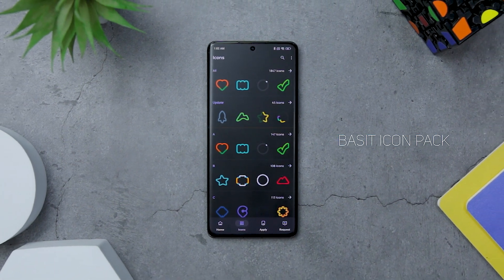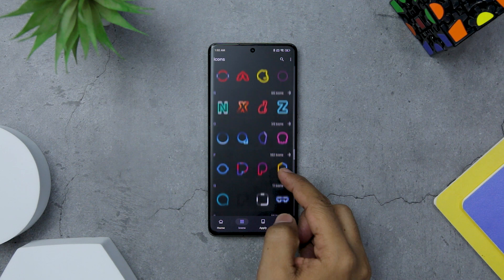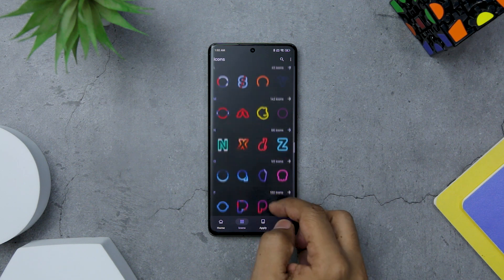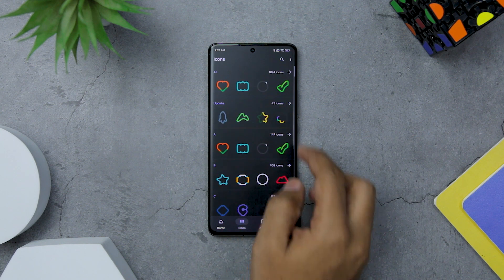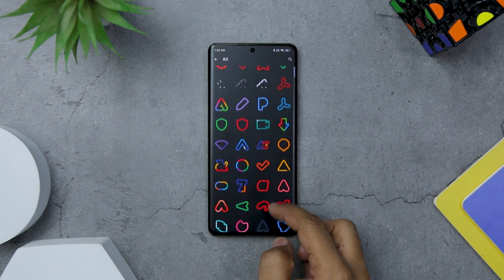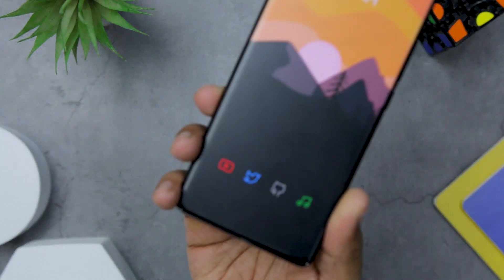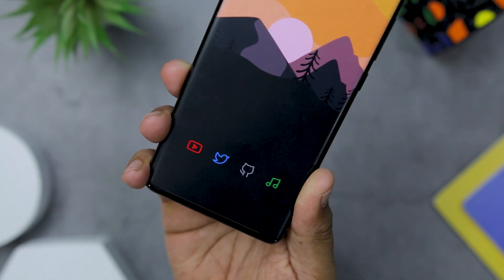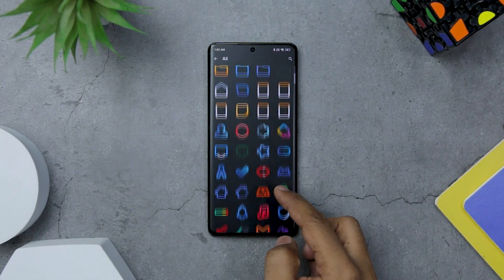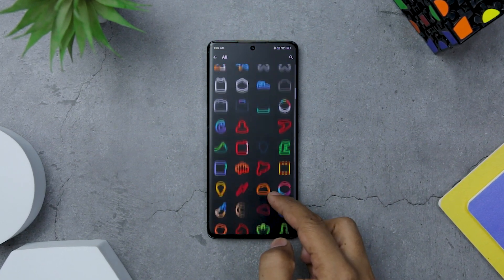Basset is the ultimate icon pack that takes minimalistic design to a whole new level, giving your Android device a fresh and unique look. With its sleek and modern approach, it adds a touch of elegance to your app icons by transforming them into beautifully outlined masterpieces. It isn't limited to just app icons — it also includes dock icons, folder icons, ensuring a cohesive and unified look throughout your device. Every aspect of your Android's interface is carefully considered to provide a seamless and visually pleasing experience.